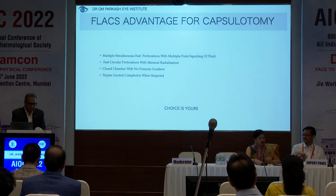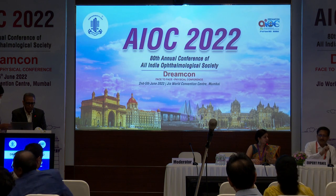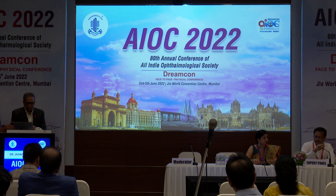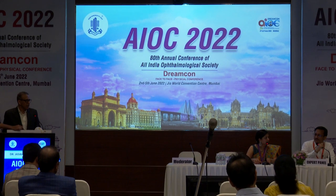Thank you Dr. Rohit sir. Dr. Devashin, what is your take on this? All the things have been very beautifully shown, but there's some dependence on technology which we can't avoid perhaps. But for the common man, I think manual rexis remains the mainstay.